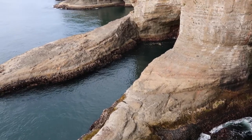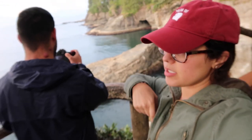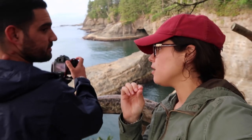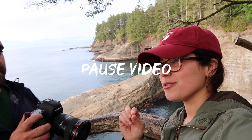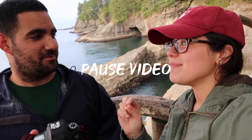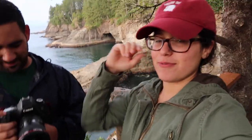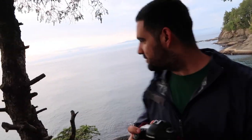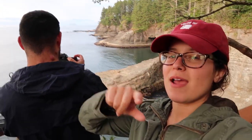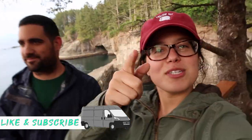Beautiful! Wow. Well guys, I think we are going to end the vlog here today. I also forgot to mention — Cape Flattery is the northwesternmost tippy point, the northwest corner of the lower 48. There we go! If you're new here, be sure to subscribe — new videos every single day. If you enjoyed this video, give it a thumbs up. We'll see you tomorrow, later!